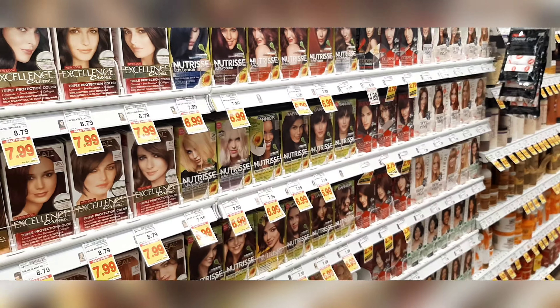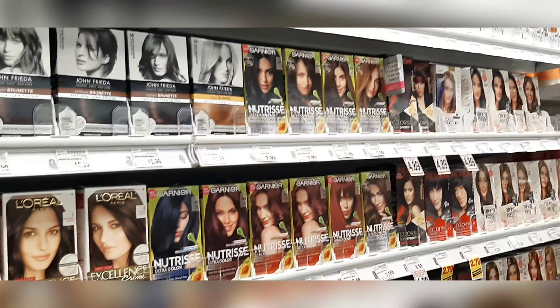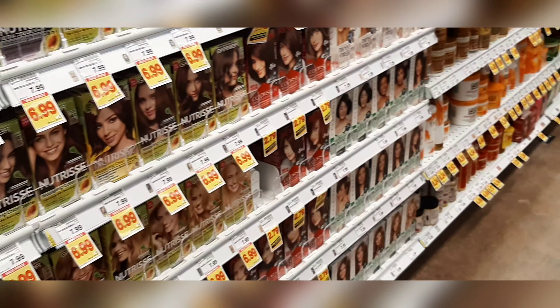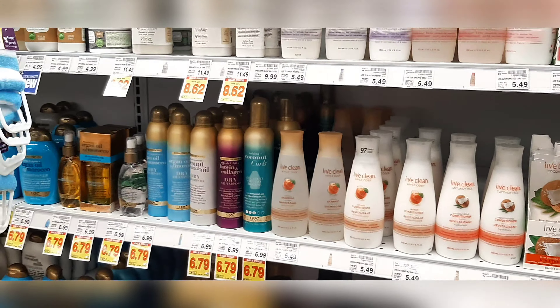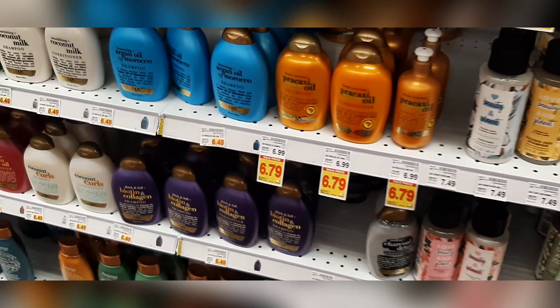This is the hair colors section. Colors available include gray, red, black, and white. Conditioners, body wash, and hair wash are available. We have many companies here.